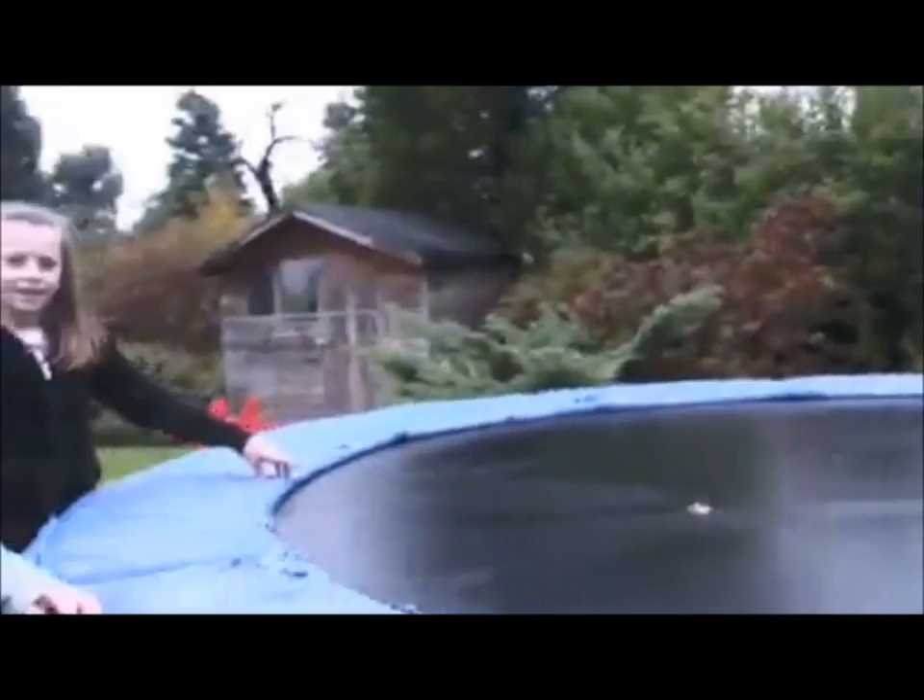Where are we going? This is the trampoline, and this is the trampoline where we always really go on. But it's very wet now so it's not a very good idea to do it. You can see the water just popped on like this.